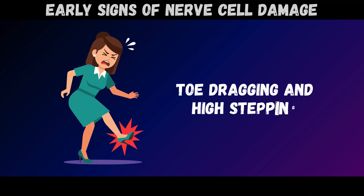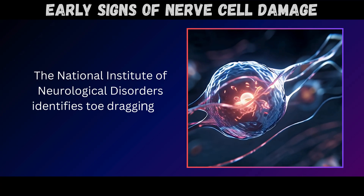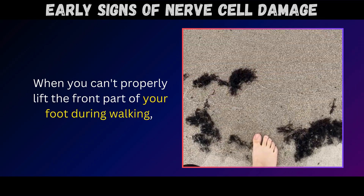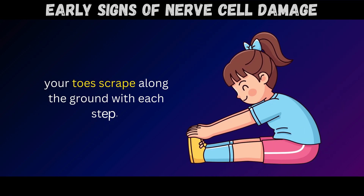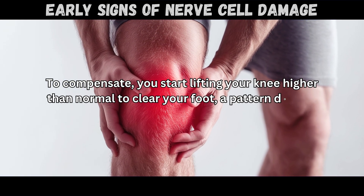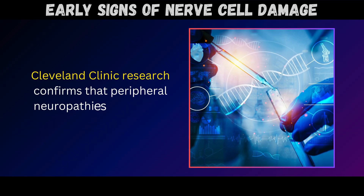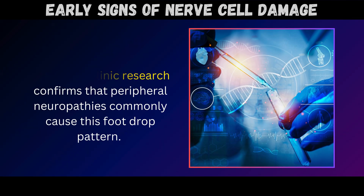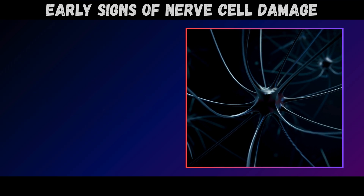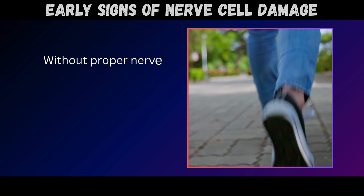Sign number seven: toe dragging and high stepping. The National Institute of Neurological Disorders identifies toe dragging as a clear indicator of nerve malfunction. When you can't properly lift the front part of your foot during walking, your toes scrape along the ground with each step. To compensate, you start lifting your knee higher than normal to clear your foot – a pattern doctors call steppage gait. Cleveland Clinic research confirms that peripheral neuropathies commonly cause this foot drop pattern, stemming from damage to either the deep peroneal nerve or the L5 nerve root, both of which control the muscles responsible for lifting your foot upward.